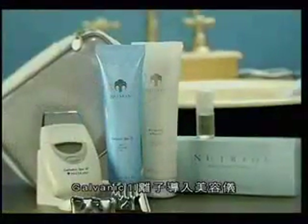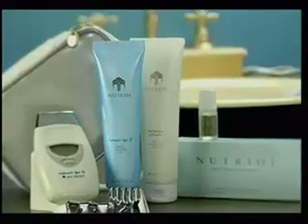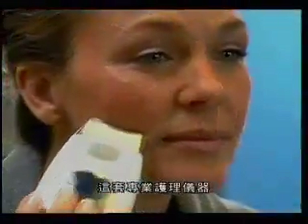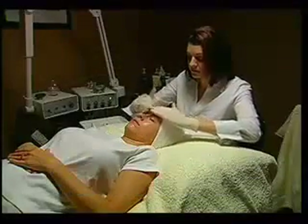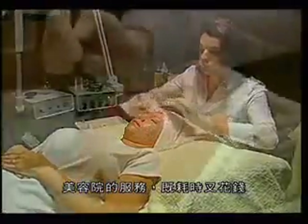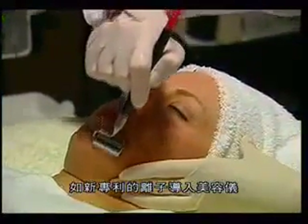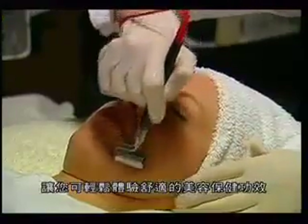Expand your home spa experience with the Nu Skin Galvanic Spa System 2. Now you can rejuvenate your complexion, revitalize your scalp, and renovate your body with professional spa treatments. No expensive appointment necessary. A visit to a day spa can be both time-consuming and costly, making it impossible for many people to enjoy the remarkable health and beauty benefits offered by Galvanic Treatments.